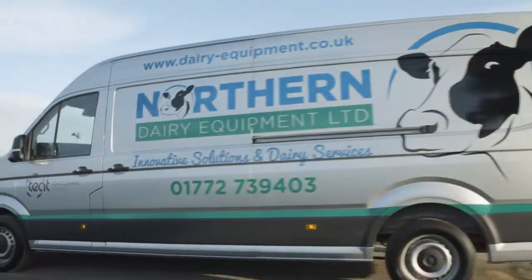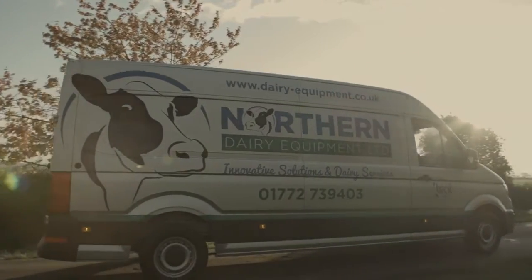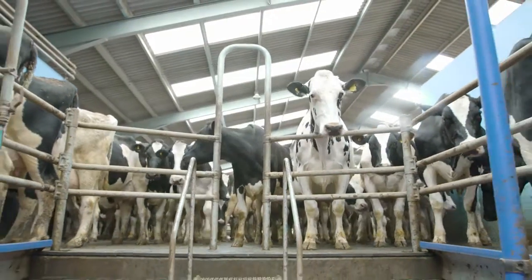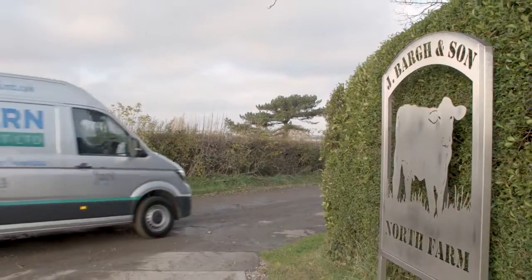With dealers and engineers available round-the-clock seven days a week and based across the UK, we can offer the highest levels of service. SaniCleanse scrubbers are now used in 38 countries, on farms ranging from 50 to 20,000 cows.